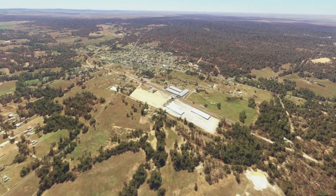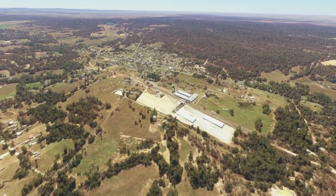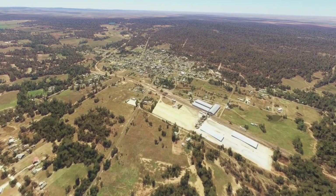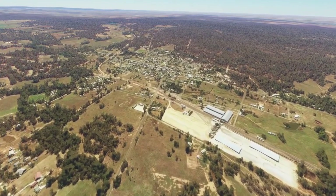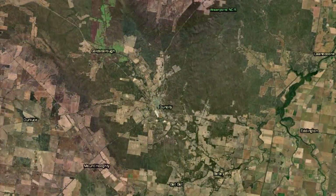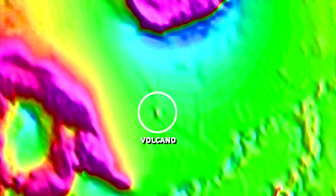If you went to Denali today, you'd be forgiven for thinking that no volcanoes exist. The eruptions that once covered this land are more or less eroded away, but if you look carefully, you can see the stubs of the ancient volcanoes that once roared to life here.